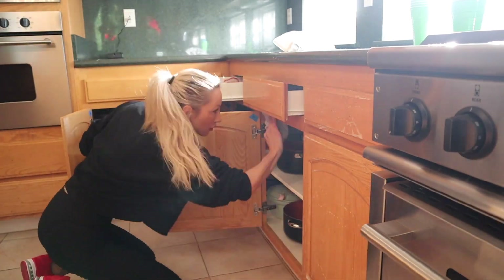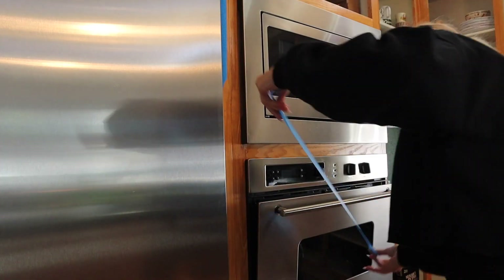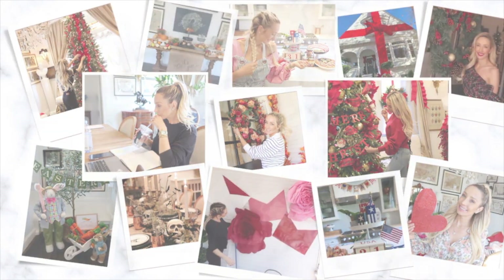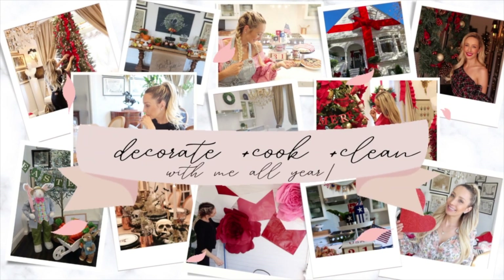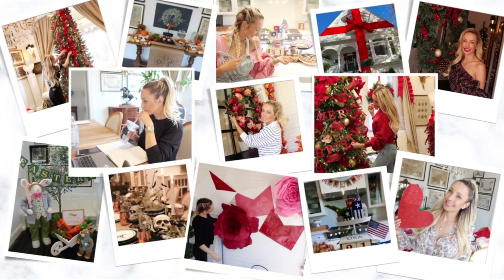Hey there and welcome back to my channel. Today I am so excited — we are officially starting the kitchen makeover. This is day one. It took us about five days so I will take you guys along in each video to show you how it all comes along. We're also going to be doing a morning routine — kids are still in school so I thought I'd take you guys along for a whole day in the life.